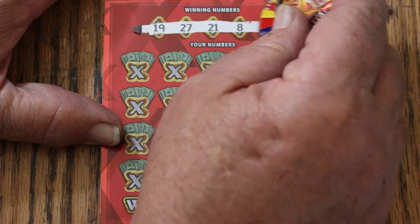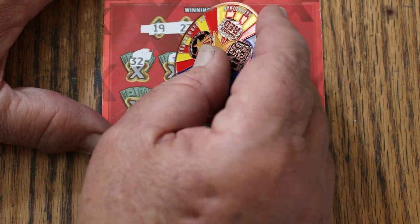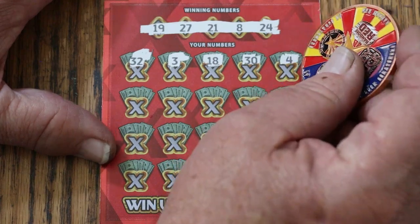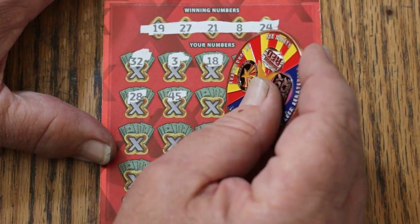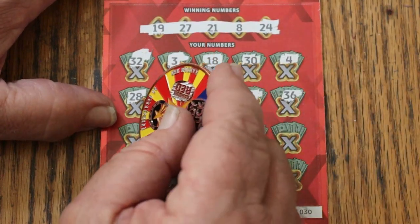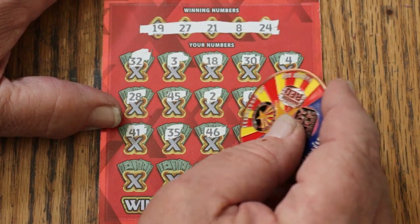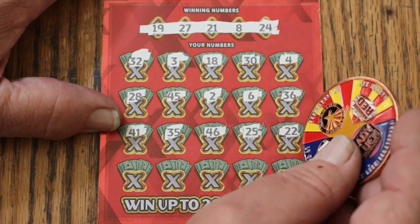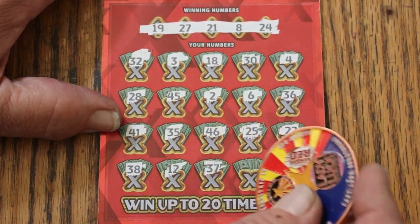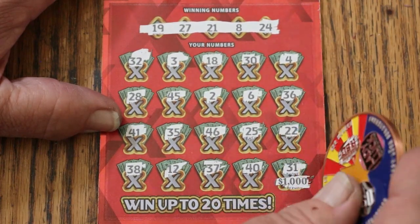Numbers: 19, 27, 21, LV's 8, and 24. Random's 32. Scratching ticket 30: 3, 18, 30, 4, 28, 45, 2, 6, 36, 41, 35, 46, 25, 22, 38, 12, 37, 40, and in the corner 4 — a $1,000 claimer. 31, no good.